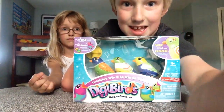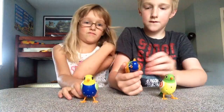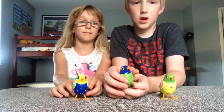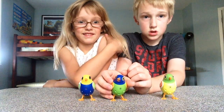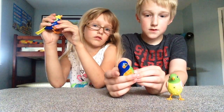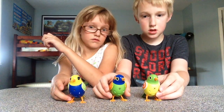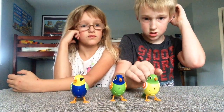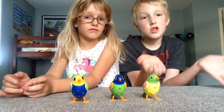Let's unbox it. We've got the DigiBirds right here, and we've got the one that has the glowing eyes. I'm going to turn this one on and show you what they do. They actually act like real birds, and if you turn them to chorus they all sing the same song together.